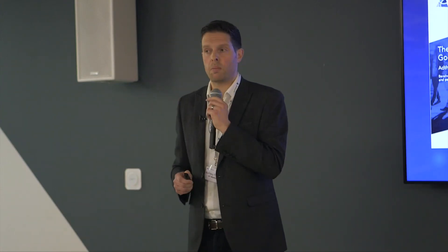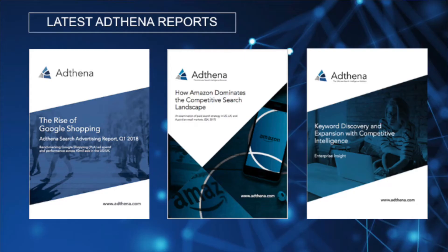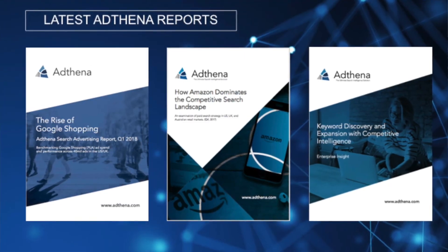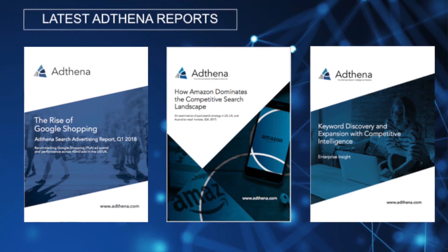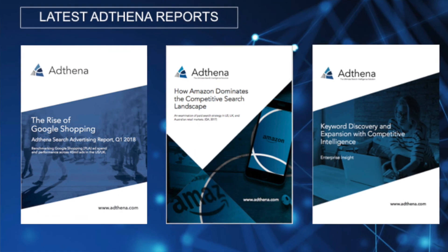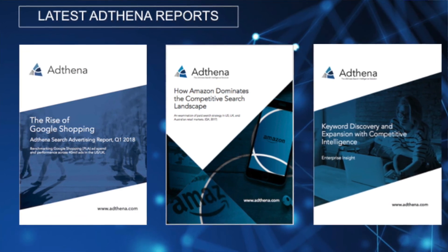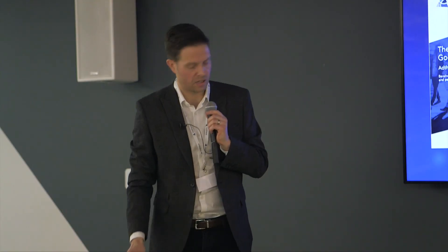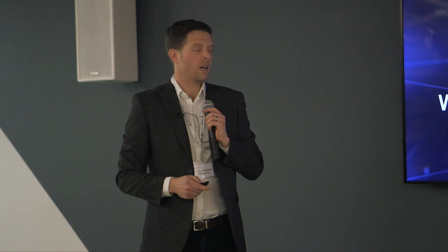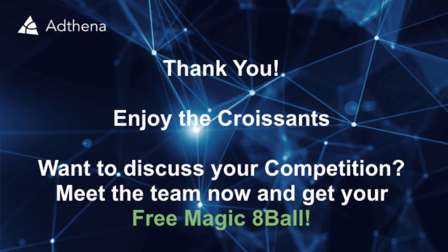Just a quick comment on some of the reports scattered around here at the event — please go to the website and download them. The PLA paper on Google Shopping is a great story of how we've segmented masses of data. Have a look at this one to get a better idea of how we're categorizing all this data for actionable insights. And that's me — enjoy the croissants.